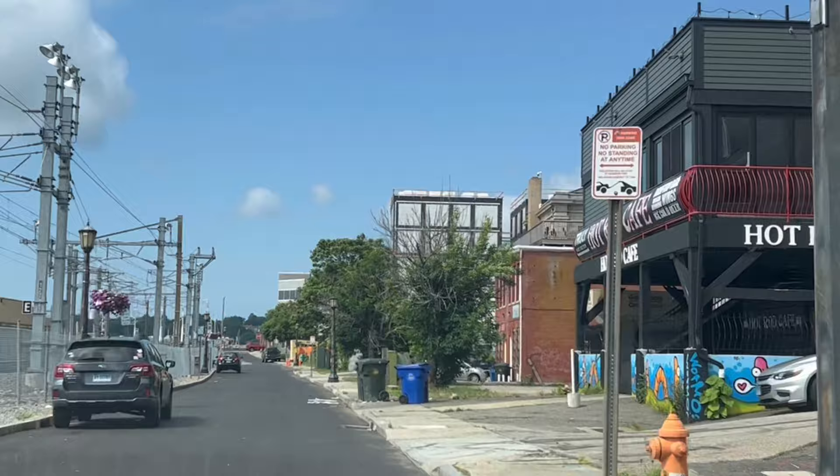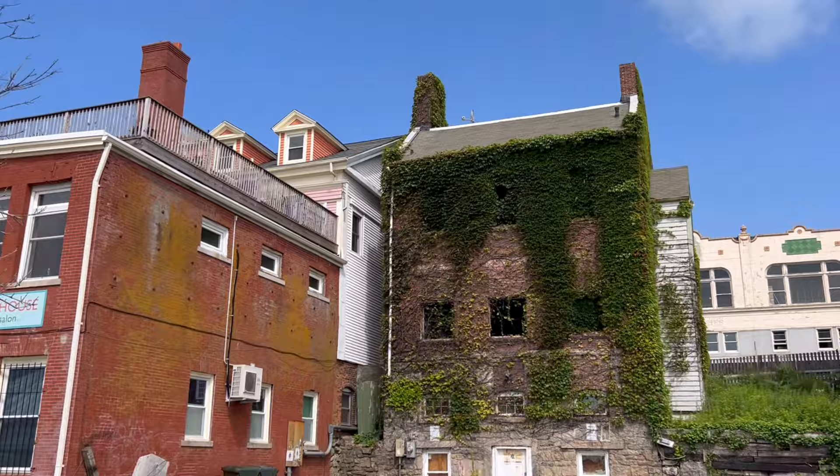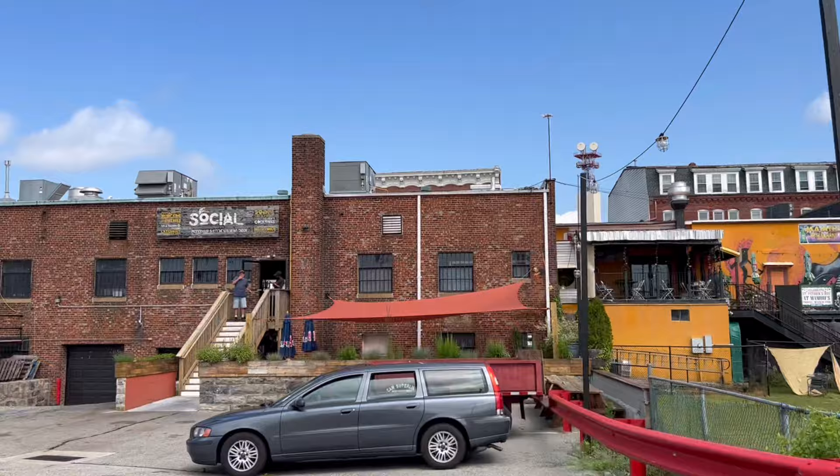Do you live in New London, or did you used to and miss it? Let me know in the comments below, and please feel free to add anything you want in the comments. This is my first time really coming here — I know nothing about it. I'm just doing my best, like all my videos, to share with you what I'm seeing and feeling.